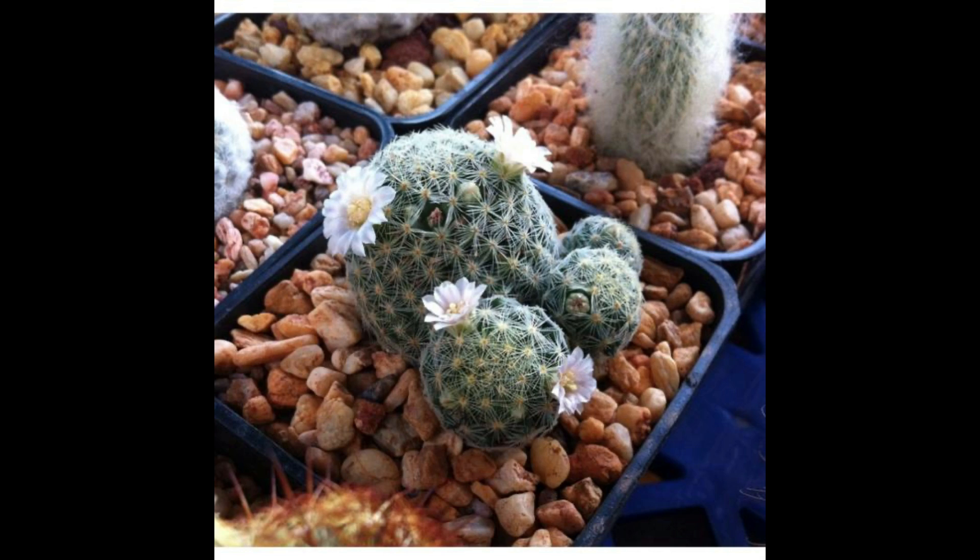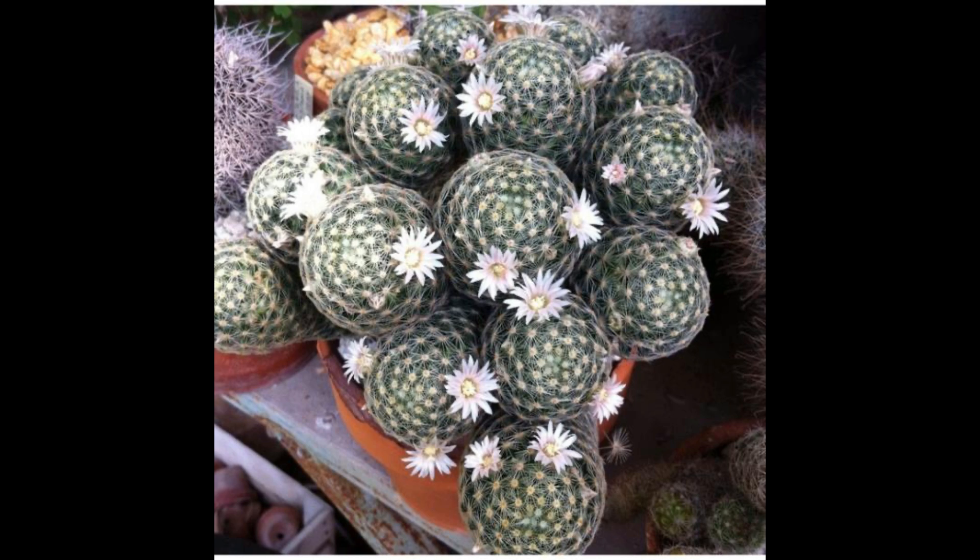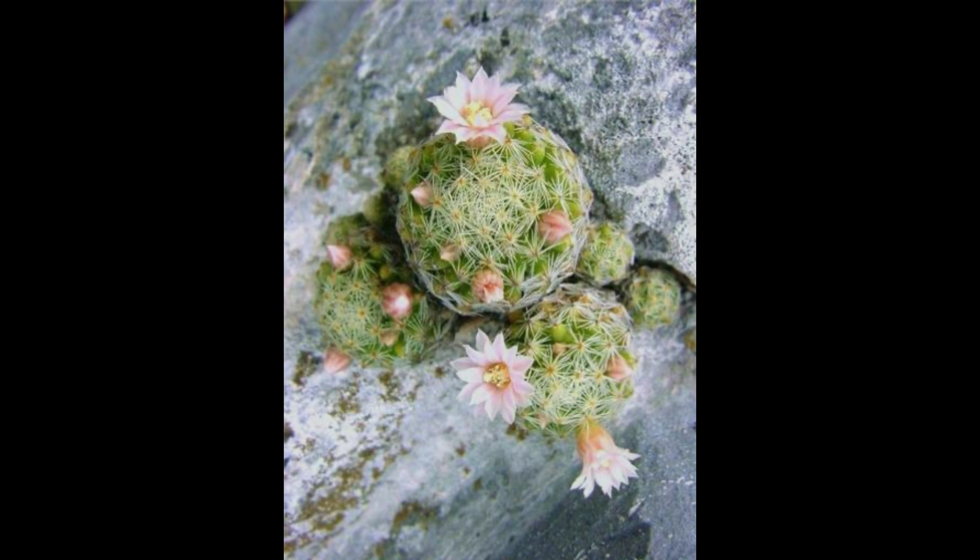Esta Mammillaria, así como muchas otras, es endémica de México, de nuestro país. Más específicamente se encuentra en los estados de Guanajuato, Hidalgo, Querétaro, San Luis Potosí y Tamaulipas. Como en varias especies, dependiendo del lugar en donde se encuentre, vamos a ver diferentes variedades o subespecies de la misma.